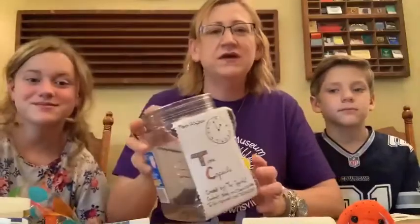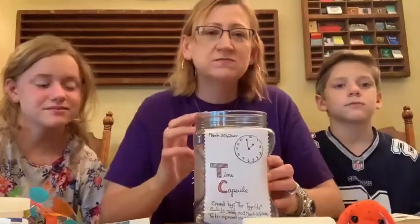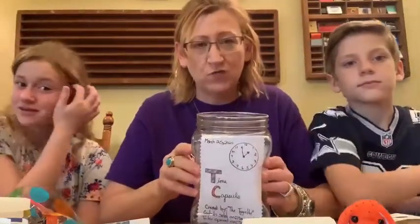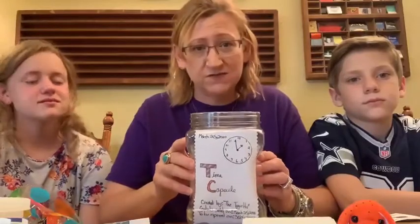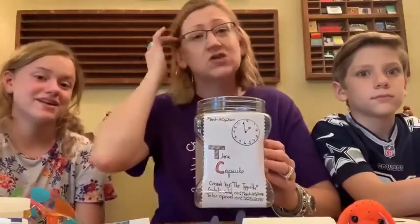We thought it would be fun, because these are historical times right now, to put some items in a time capsule. We're actually going to make two. We're going to have one that we bury in the backyard for someone to find one day in the future. And then we're also going to keep one for ourselves, and we're going to open it 10 years from now on March 25, 2030. So we're going to just show you some of the things that we did.